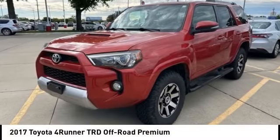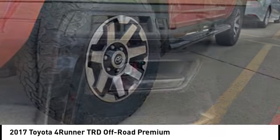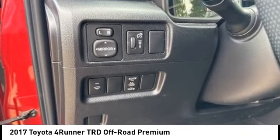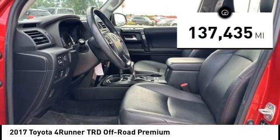Take a ride in the 2017 4Runner. 4Runner durability is unbeatable. There are more 4Runners on the road today than any other midsize SUV. This vehicle has less than 140,000 miles.